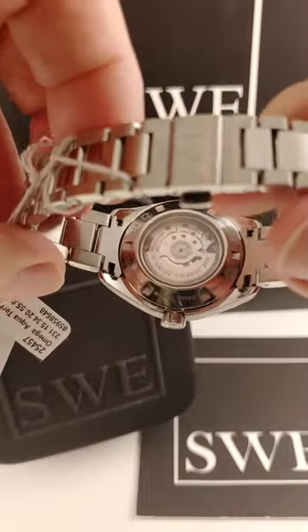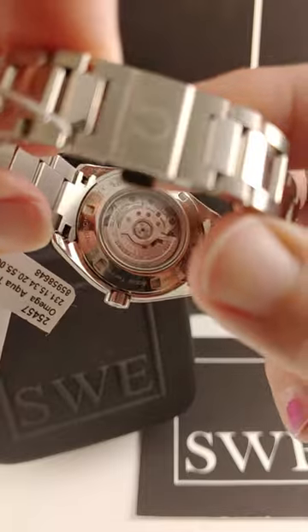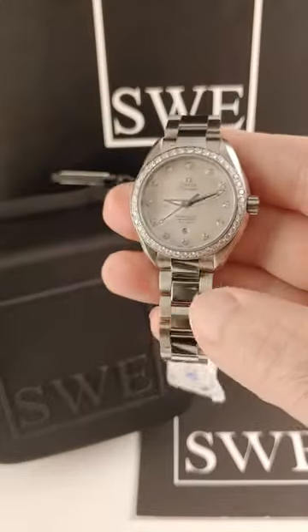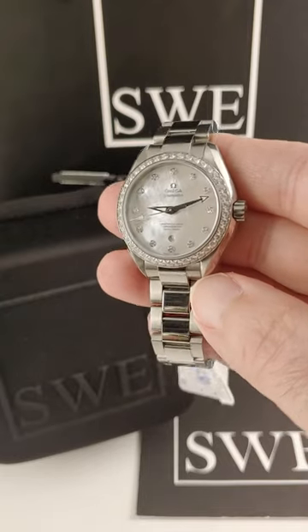It does have the exhibition case back so you can see the movement. This one is a master chronometer — it's got the silicone hairspring, so it's anti-magnetic and watertight. It can be worn all the time, every day, with sapphire crystal on the front so you don't have to worry about scratches.